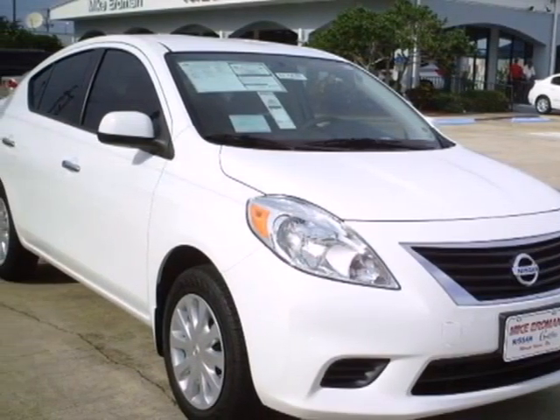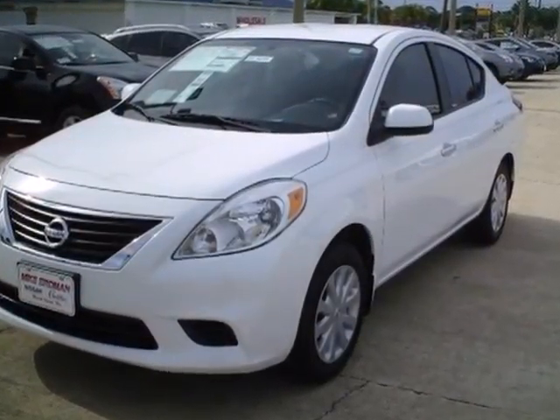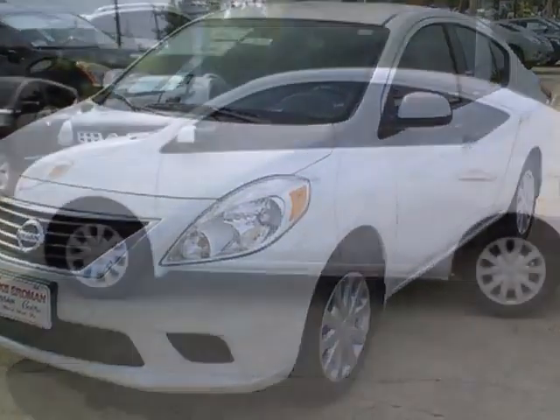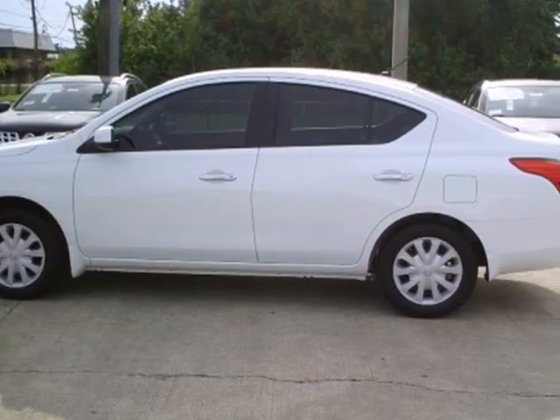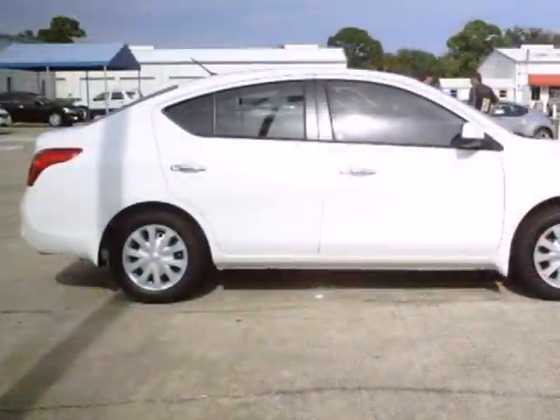Here's a 2012 Nissan Versa. This people mover has plenty of cargo room and it makes errands and travels safer with front and rear stabilizer bars and speed sensitive steering. Entertain your passengers with the CD player and keep them cooled with the air conditioning.